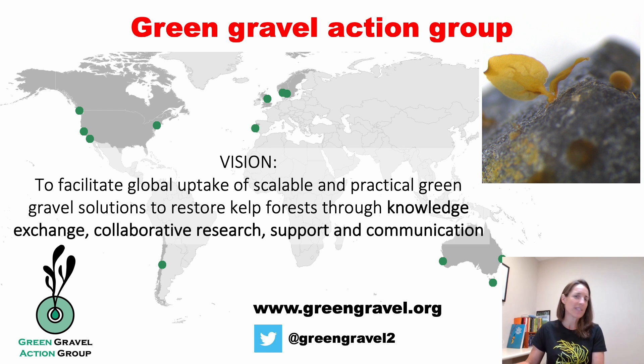Green gravel has shown such promise that projects utilizing it are now going on all around the globe as part of our Green Gravel Action Group — a group of researchers and restoration practitioners working on all sorts of kelp species and habitats. We come together in meetings and workshops to share our successes and failures, learn from each other, and take this promising restoration technique forward.